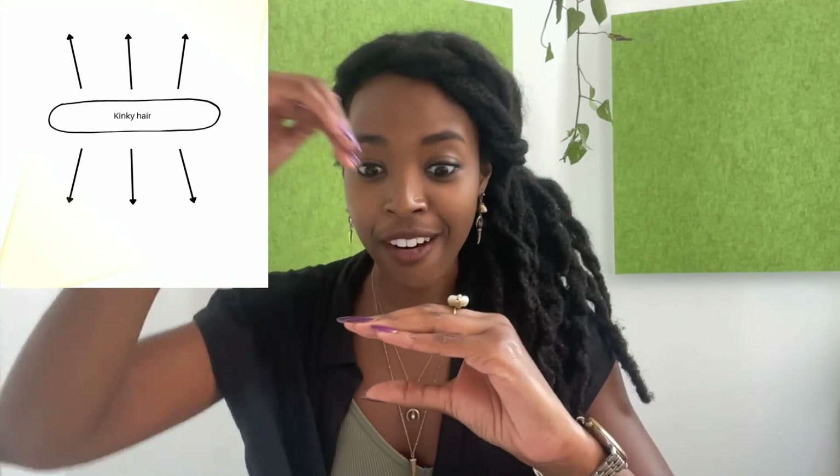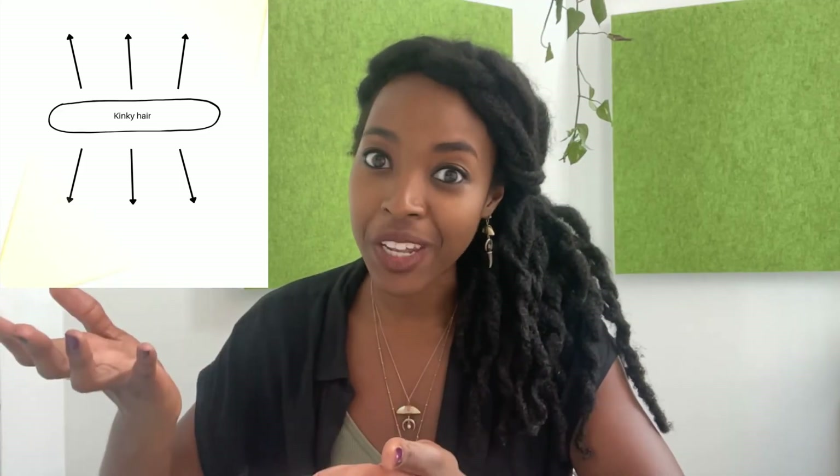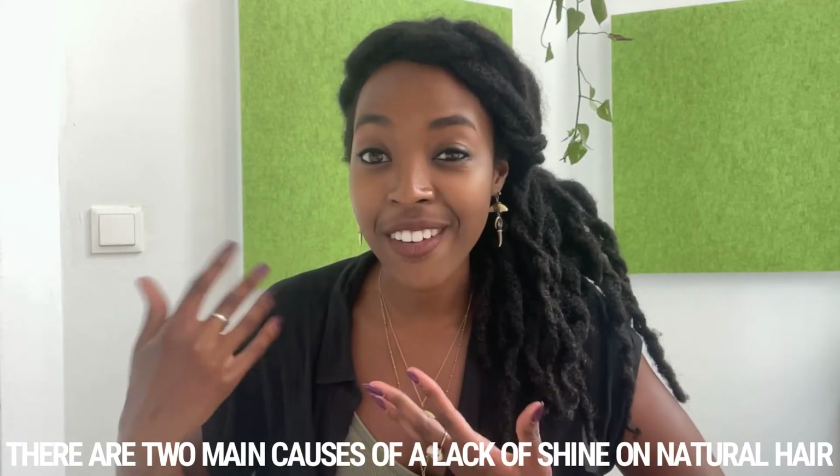Textured hair is naturally shinier than straighter hair, and this is because of its elliptical face, which allows light to be reflected very easily because of the flat faces on either side of the hair fiber. Healthy kinky hair reflects more light than healthy straight hair.